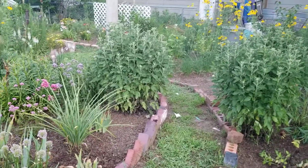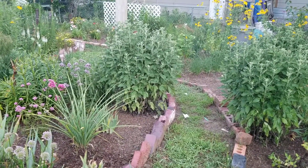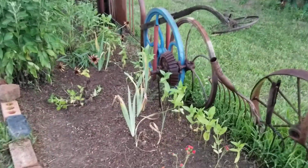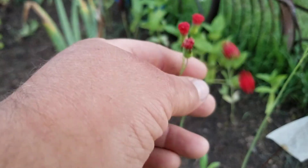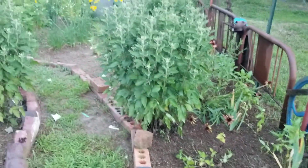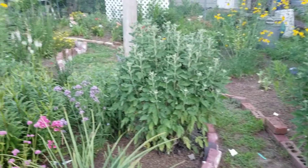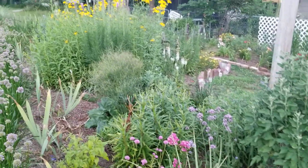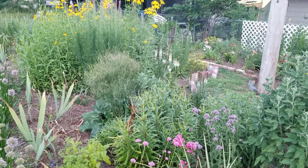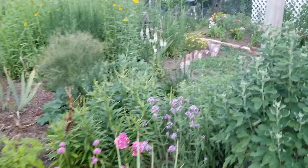Good evening. I'm going to do a quick tour of my cottage garden now that the beds have been weeded. We have tassel flower. This is a pretty one. This garden was originally supposed to be a cutting garden, and it just kind of bloomed into every perennial that handles sun that I don't have or wanted to have pretty much forever.